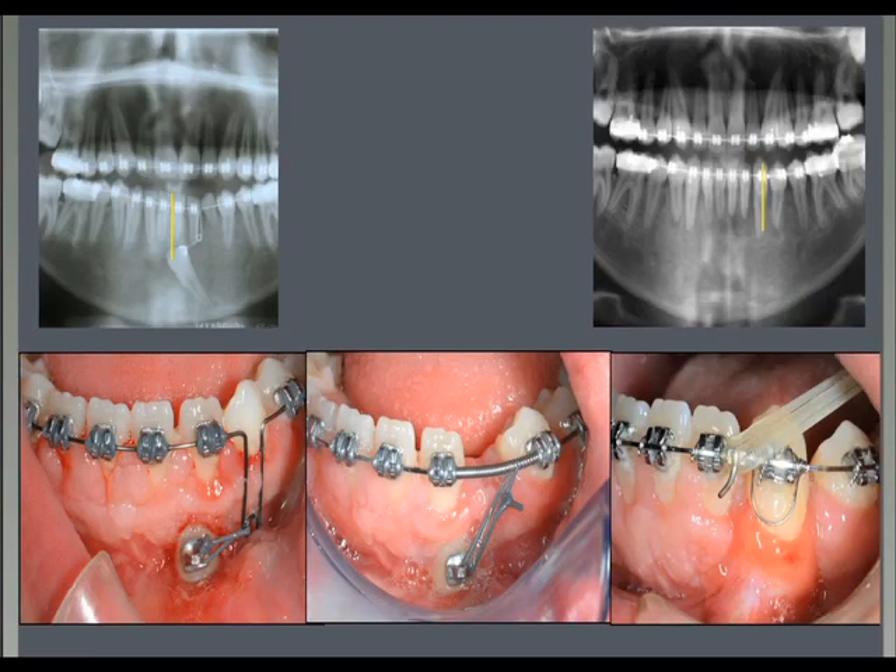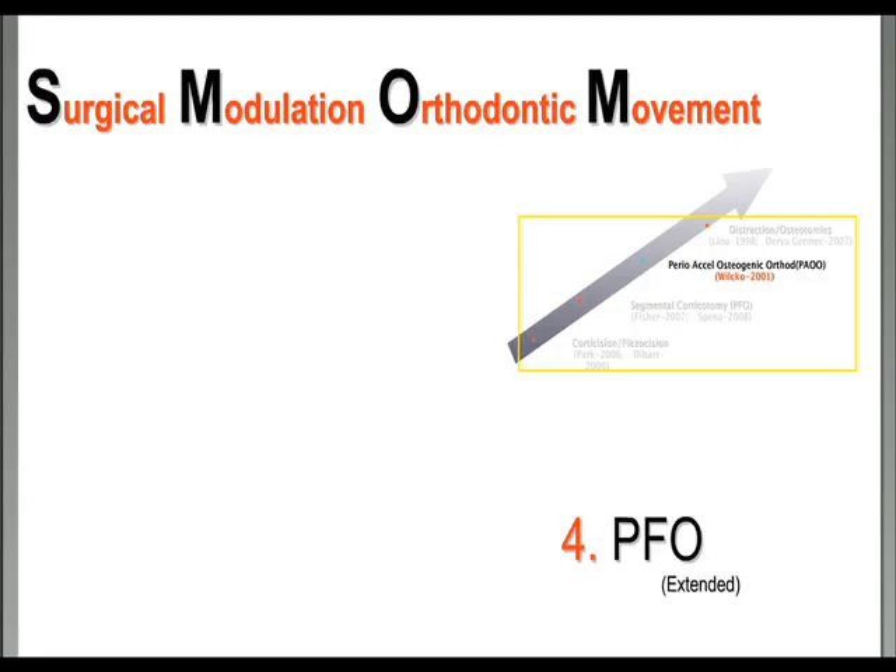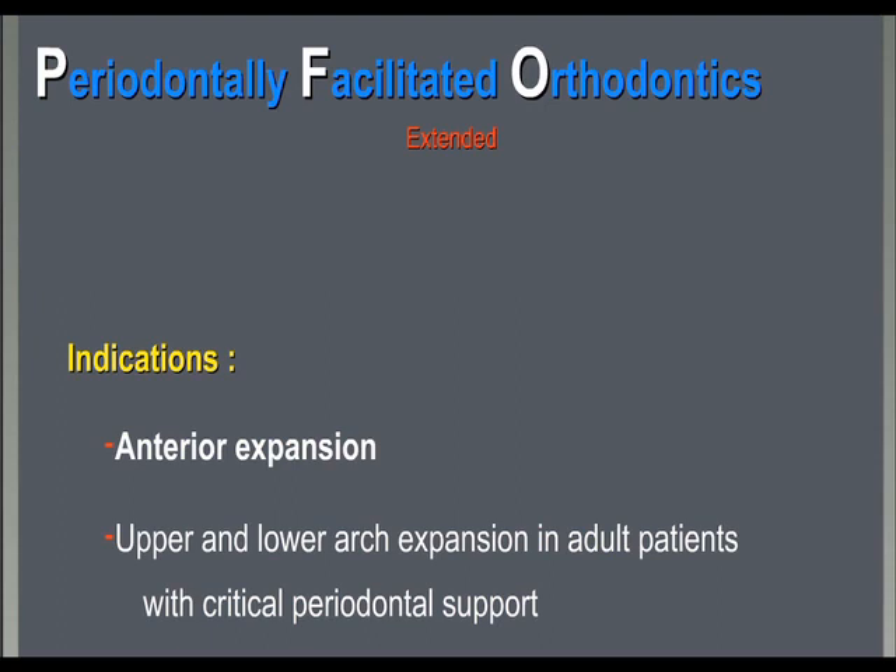PFO can also be used in the extended version. We like to use this either in anterior expansion or in upper/lower arch expansion in adult patients with critical periodontal support.